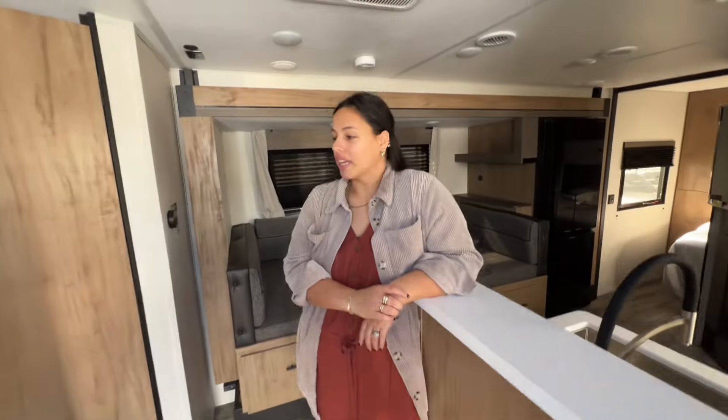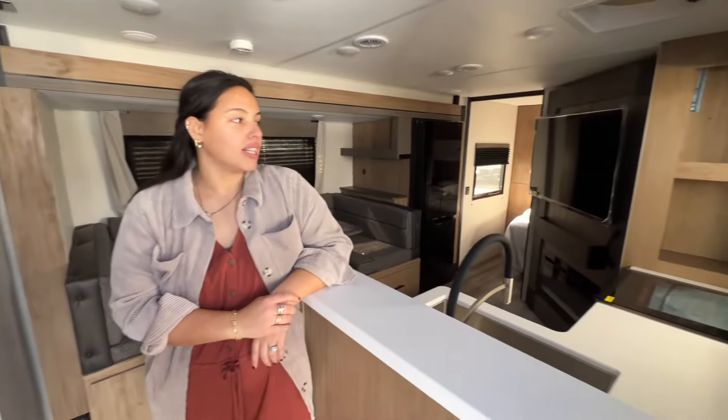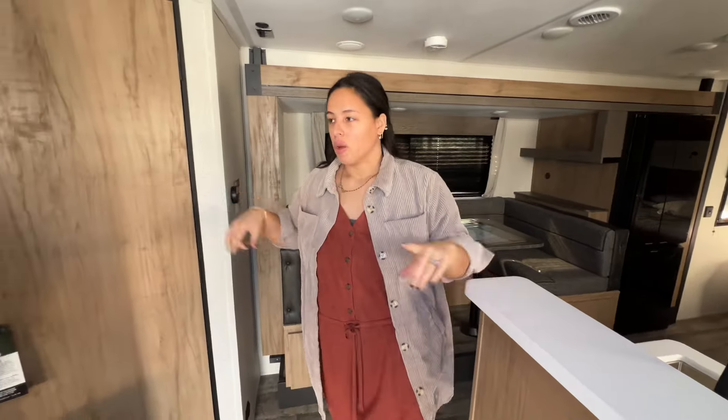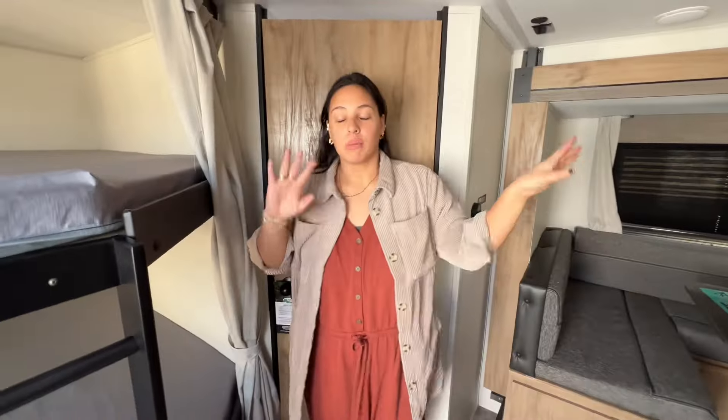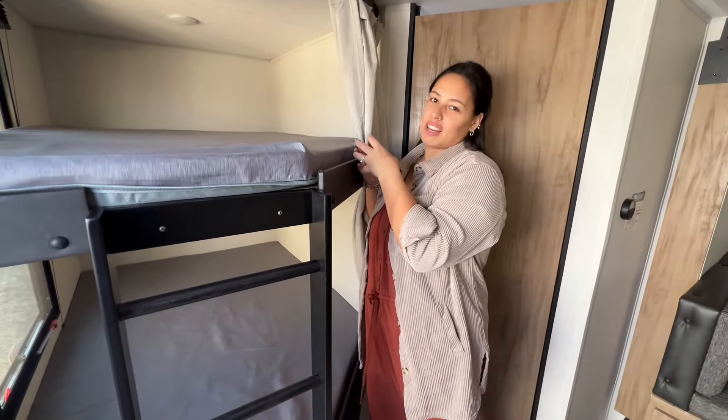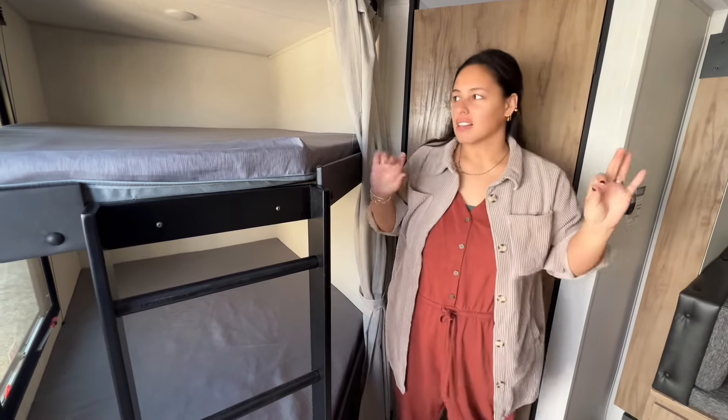So when you walk in, it's pretty spacious for its size, and I think it's just because of how big they made everything and spread it out. That's sometimes hard to do when it comes to manufacturers and RVs because it's just crammed together and it doesn't make sense. But this RV does make sense.